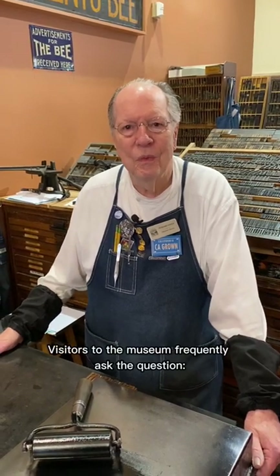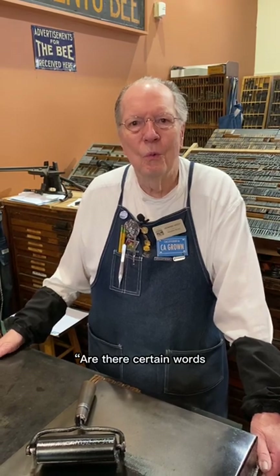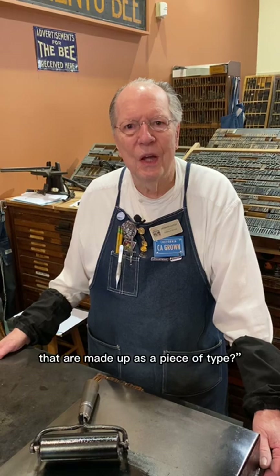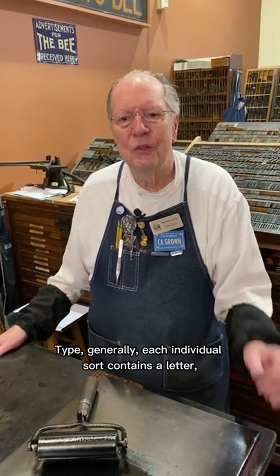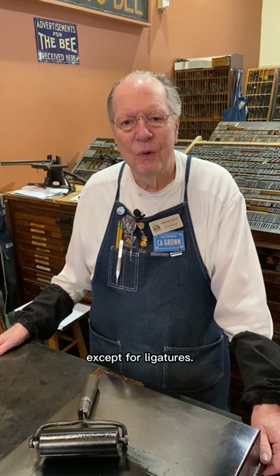Visitors to the museum frequently ask the question: are there certain words that are made up as a piece of type? And the answer to that is no. Type generally has each individual sort containing a letter, except for ligatures.